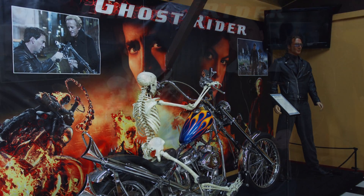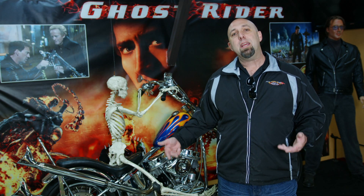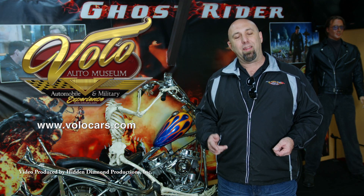You can see this motorcycle along with other scooters, bicycles, and motorcycles here at the Volo Auto Museum. Be sure to go to our website volocars.com for more information, and like us on Facebook.